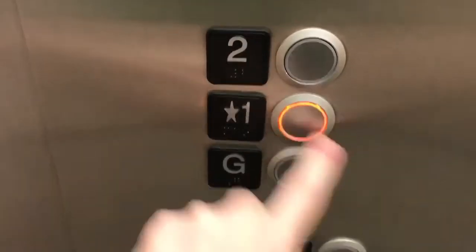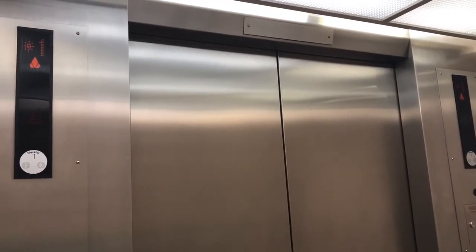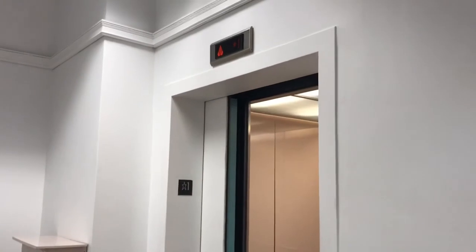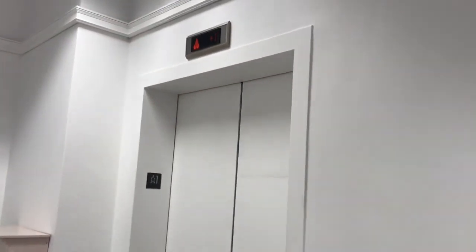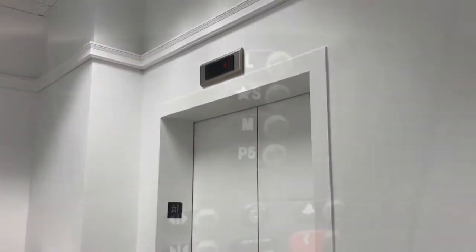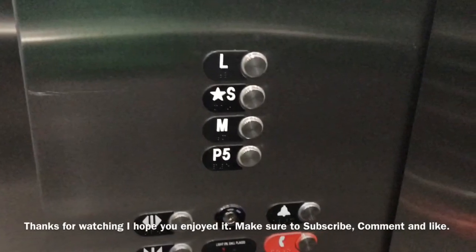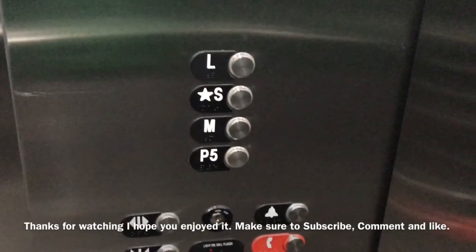Going up, getting it at one. First floor. That's it. Thank you.